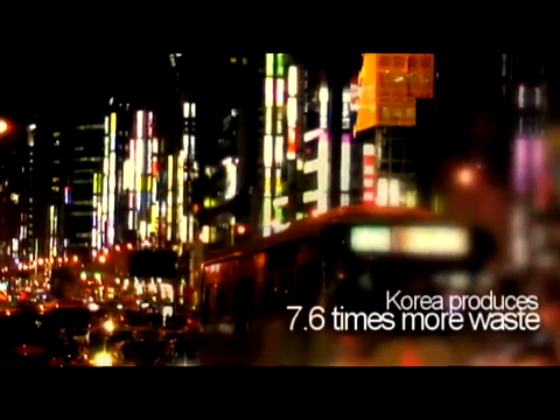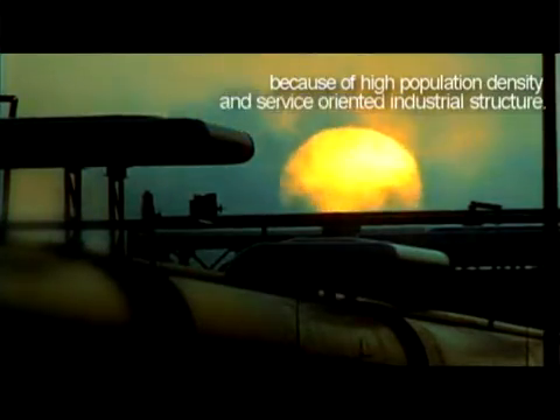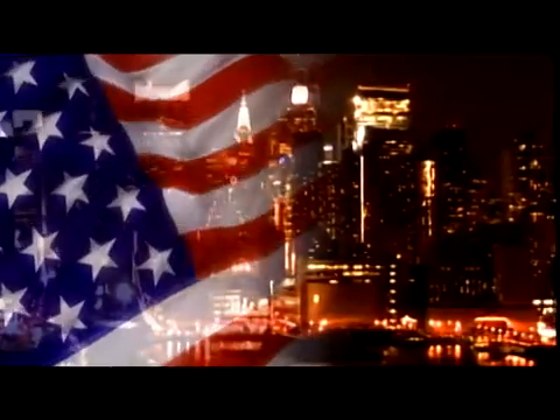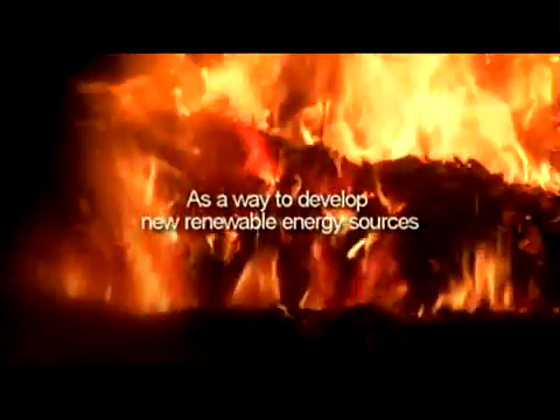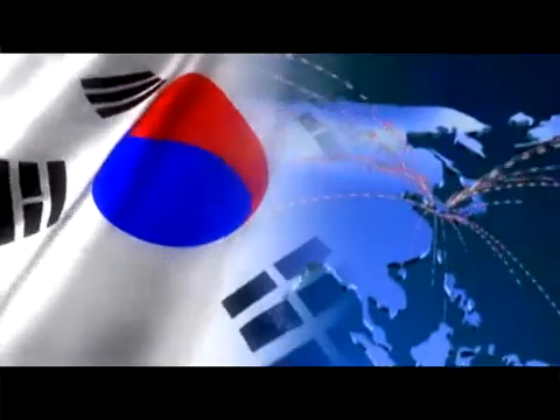Korea produces 7.6 times more waste per unit area than the U.S., because of high population density and service-oriented industrial structure. However, developed countries such as members of the EU, the U.S. and Japan have already started to produce energy from wastes as a way to develop new renewable energy resources. Korea can't be an exception to this.